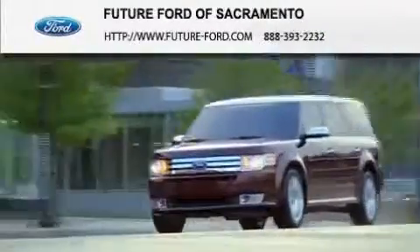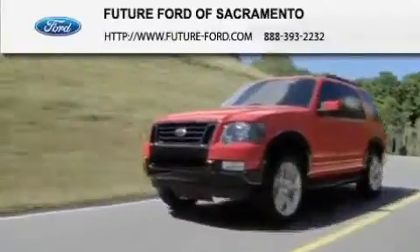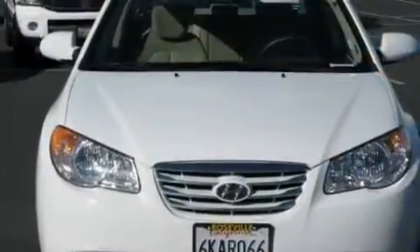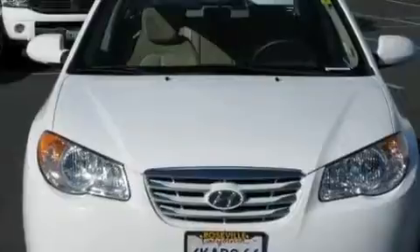Another fine vehicle offered by Future Ford of Sacramento. This is a 2010 Hyundai Elantra. It features a 2.0-liter four-cylinder engine and a four-speed automatic transmission.